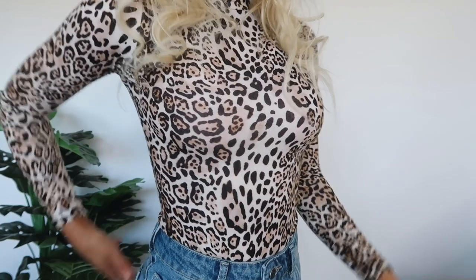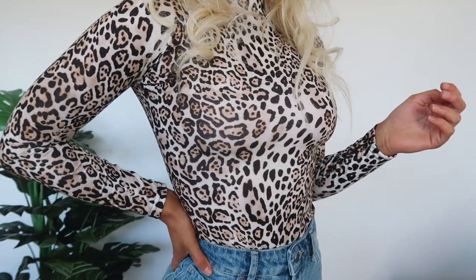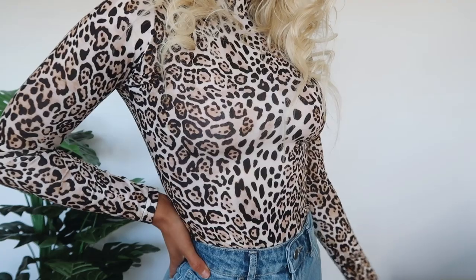I was tossing up between the size six and the eight because I do have a longer torso, and I really wanted it to fit around the body and do up properly. But the six is amazing — it does up, fits really nice and tight, and kind of cinches everything in. It's very flattering. I'm really happy I picked up the six instead of the eight.